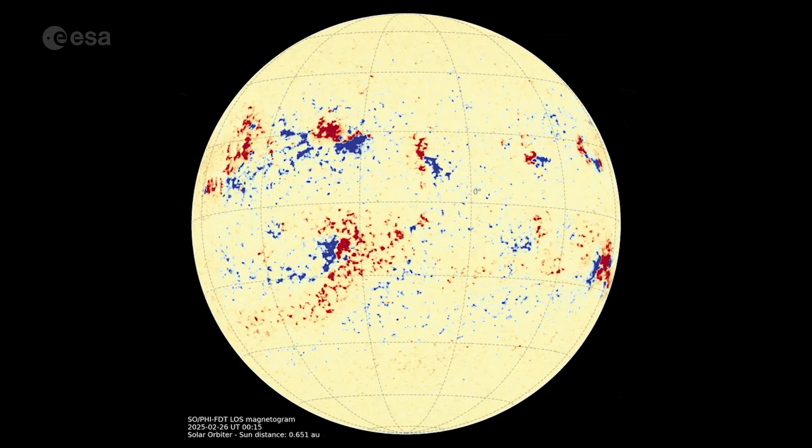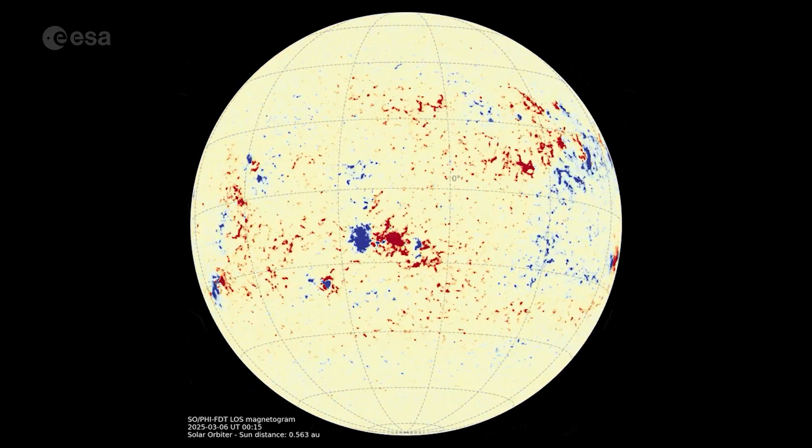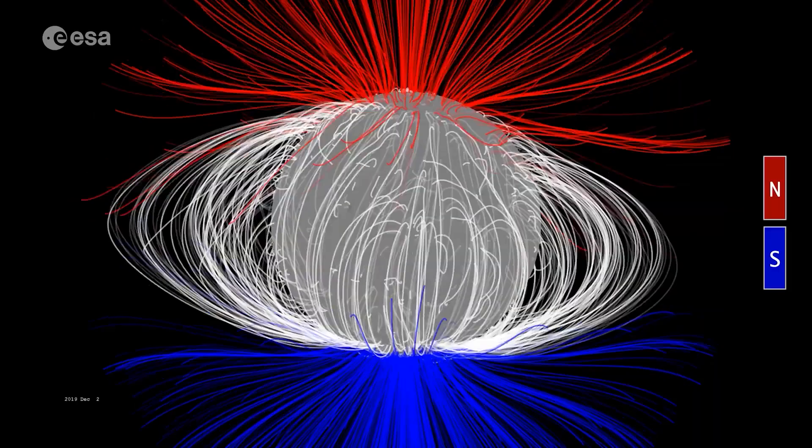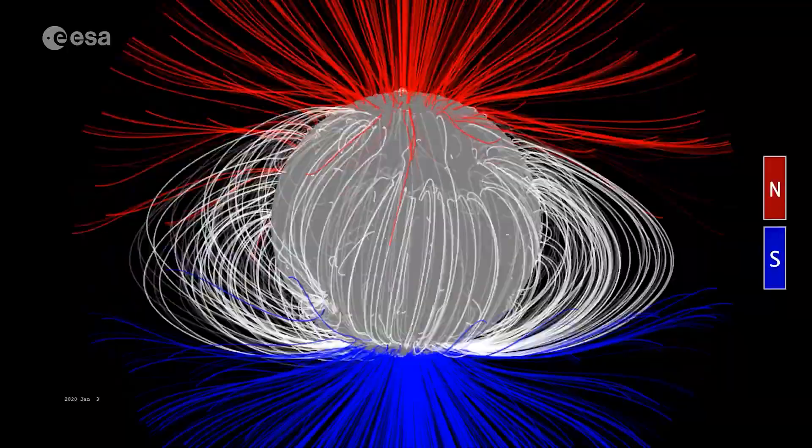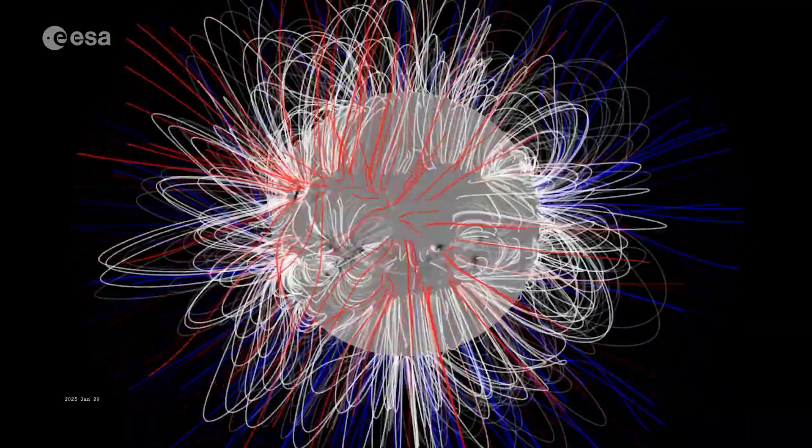Remarkably, it found both the north and south magnetic fields tangled together. This is a sign that the Sun is at the peak of its 11-year activity cycle, when its magnetic poles flip.